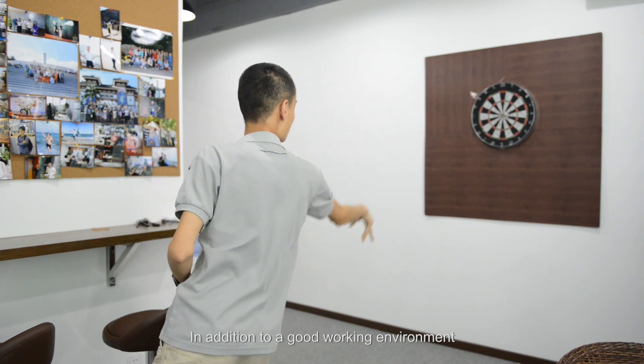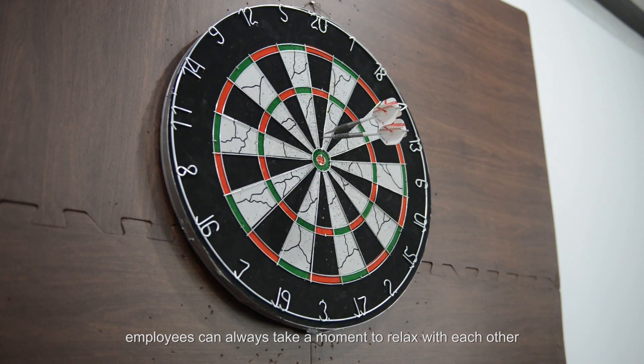In addition to a good working environment, employees can always take a moment to relax with each other.